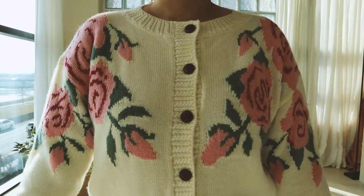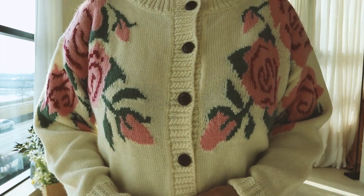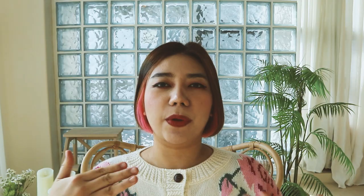This is the first sweater slash cardigan that I got from them. It has a sweater version and I was contemplating whether to get that one or this, but I ended up with this cardigan because it has these buttons which adds a little bit more dimension to the clothing. I am very much in love with the color combination — the dark pink, the pink, the green, and the white. It looks very feminine.